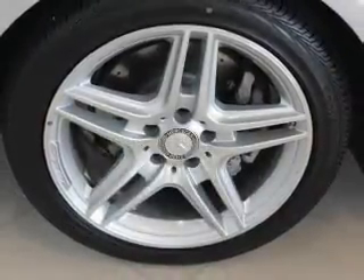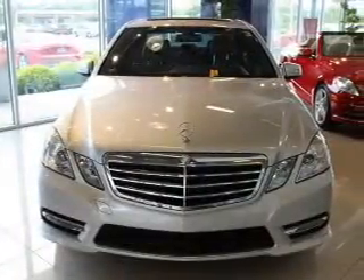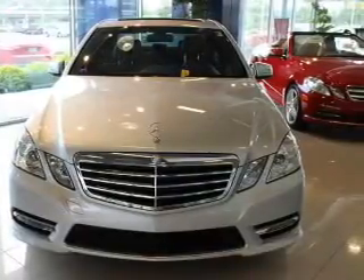The powertrain includes all-wheel drive with a reliable six-cylinder engine connected to a smooth shifting automatic transmission. Premium wheels give a more luxurious look. You will appreciate the safety feature of anti-lock brakes.